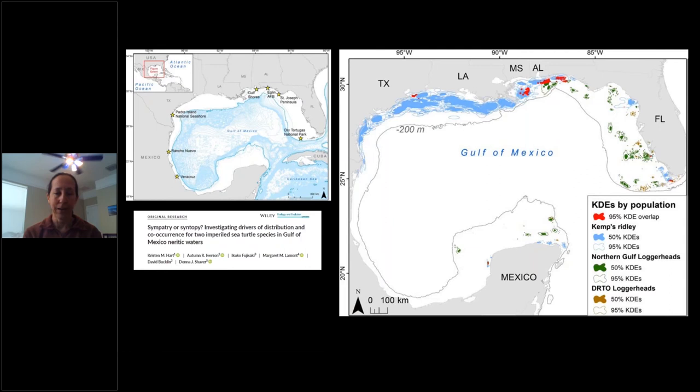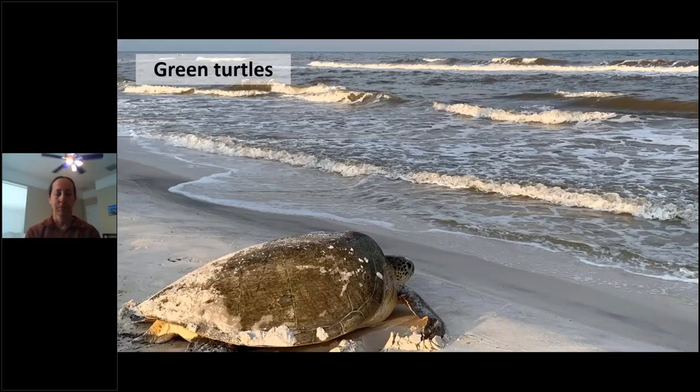We combined our loggerhead tracking data with Dr. Donna Shaver's Kemp's ridley tracking data from Padre Island National Seashore. There's a pretty clear geographic division: loggerheads on the east and Kemp's in the west, with red overlap areas showing where both species use the same regions. This highlights the importance of the northern Gulf to both species — between the Mississippi coast and central Panhandle there is high conservation value supporting multiple species.